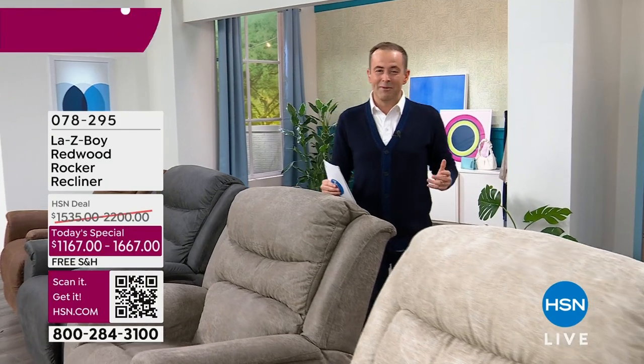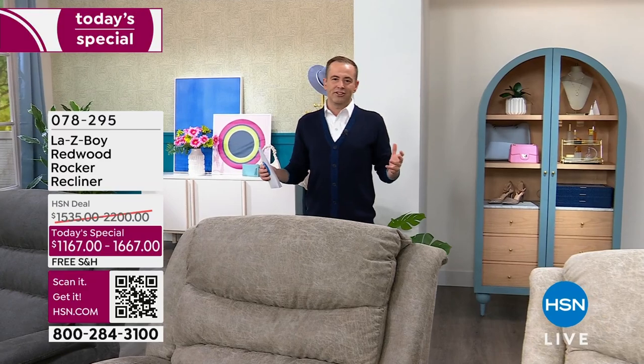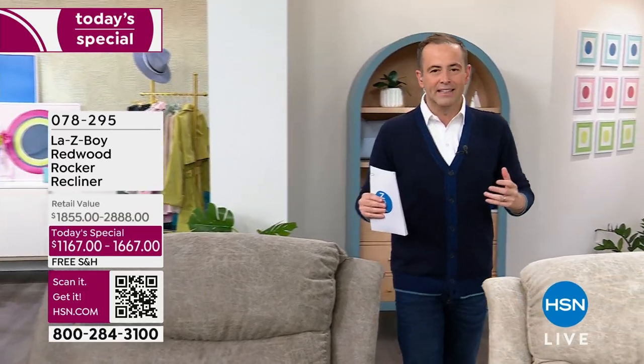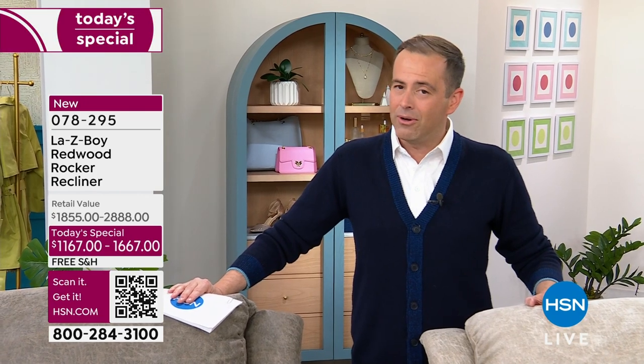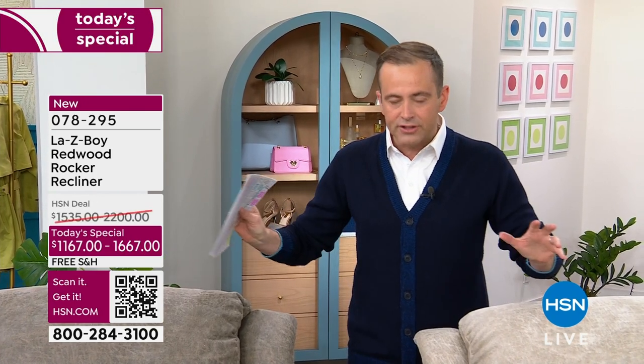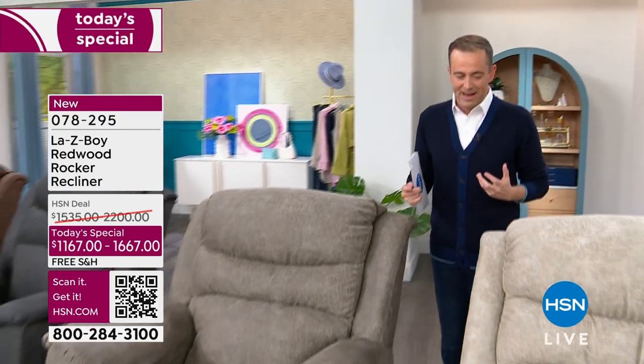Good evening, everybody, and welcome in to what can only be described as an absolute treat. We love having LazyBoy on HSN, especially an exclusive offer like we have tonight. Tonight we're going to bring you four gorgeous colors and two magnificent options — the wonderful LazyBoy or the power LazyBoy. First I'll do colors, then we'll get into a few of the details, and then I have a very special guest I want you to meet.